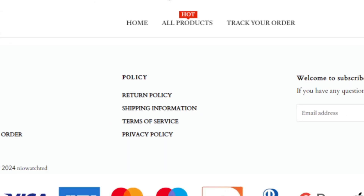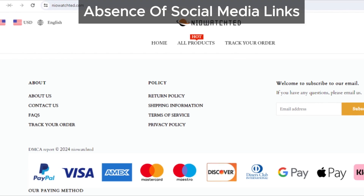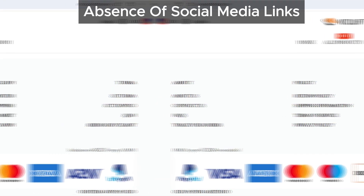Another point of concern is the absence of social media icons linking to their official pages. Genuine sites typically have a social media presence, but NioAchda does not, which is quite unusual.